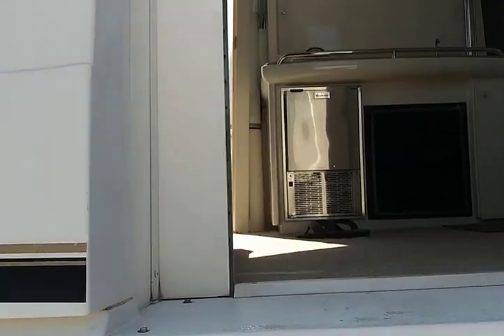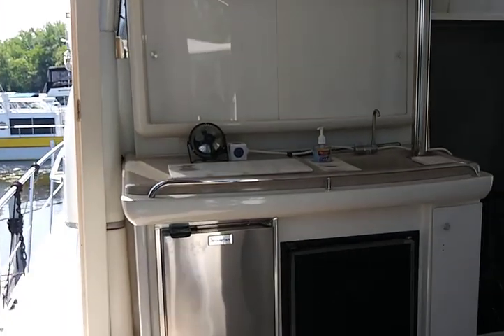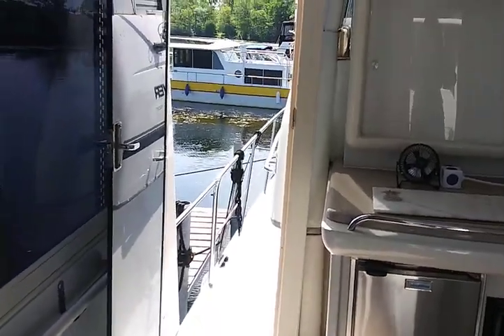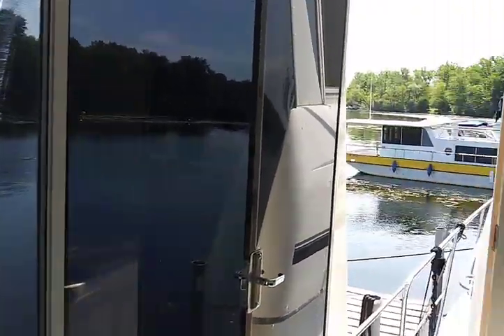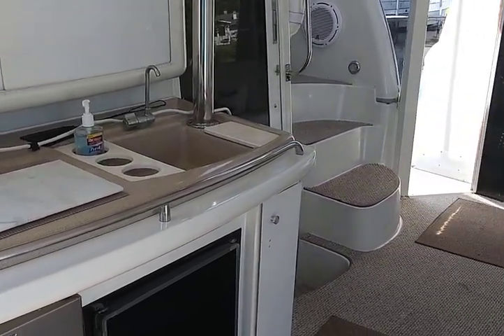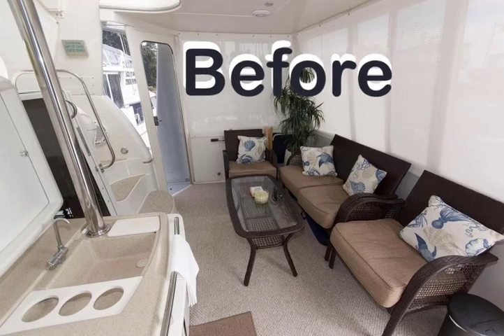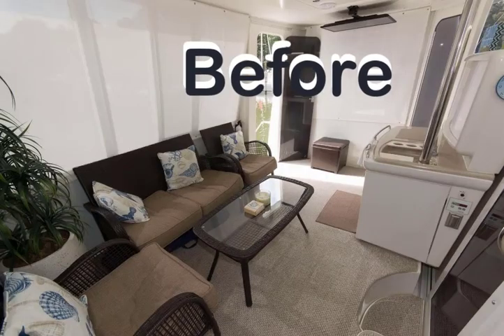We'll go up the steps into what we call the Lido deck. Keith and Sue named theirs the Lido deck, and then they named ours the Lido deck too — but it fits. Keith and Sue were our dock mates back in Baltimore. We had the back redone — we sold the furniture that was back there on Craigslist.